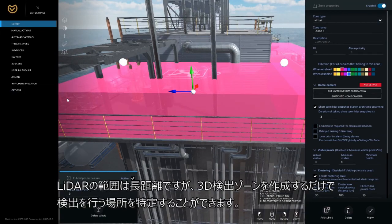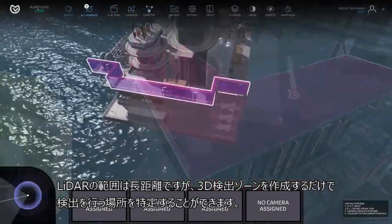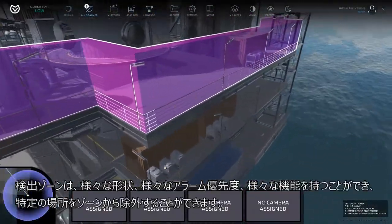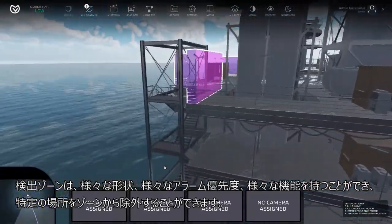LiDARs have long ranges, but only by creating a 3D detection zone do we determine where detection is to be performed. Detection zones can have different shapes, different alarm priorities, different functions, and certain places can be excluded from the zones.